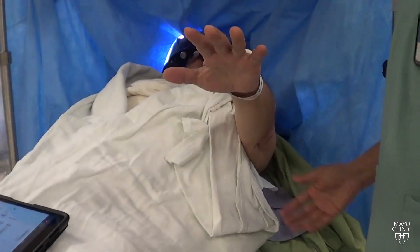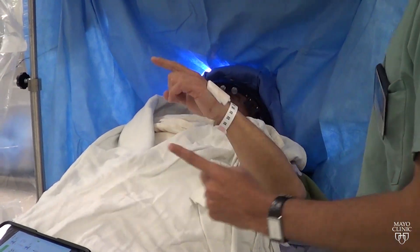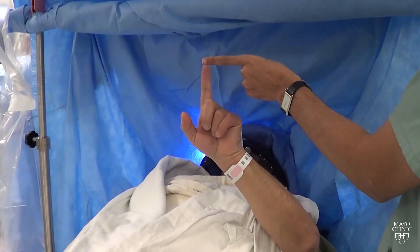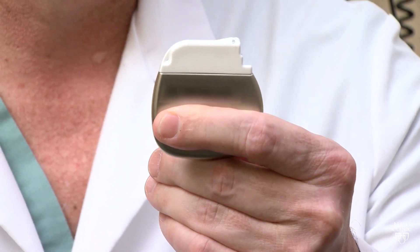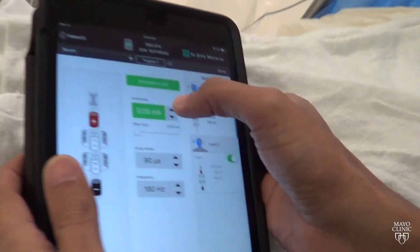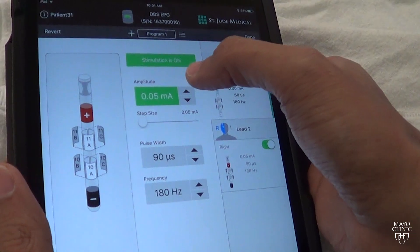Most patients actually tolerate the procedure very well despite the fact that it's done awake — they're being asked questions or asked to do certain activities so that we can test them. The device, once implanted, is connected to a power pack or battery similar to this. It goes underneath the collarbone; the entire system is under the skin. It's programmed with an iPad from several feet away, and in fact new programming treatment options can be downloaded to their device like an iPhone.